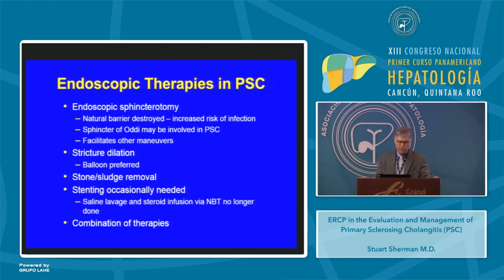The therapies performed at the time of ERCP include endoscopic sphincterotomy, which destroys the natural barrier to bacterial infection, but it may be needed since the sphincter can be involved in PSC and it facilitates other maneuvers such as placing stents and tissue sampling. Stricture dilation is almost always necessary and we prefer to use a balloon. Stones and sludge should be removed when present. Stenting is occasionally needed. Saline lavage and steroid infusion via nasobiliary tube are no longer done as they have not been shown to be effective. Many patients will require combinations of these therapies.